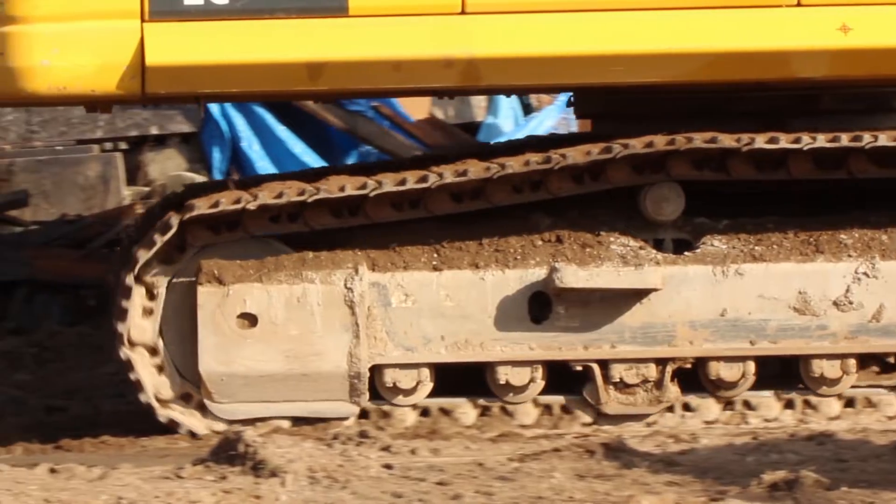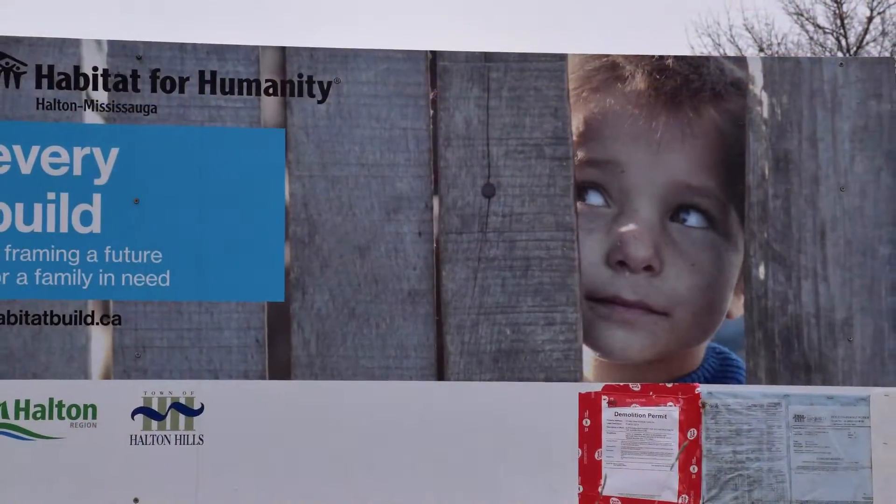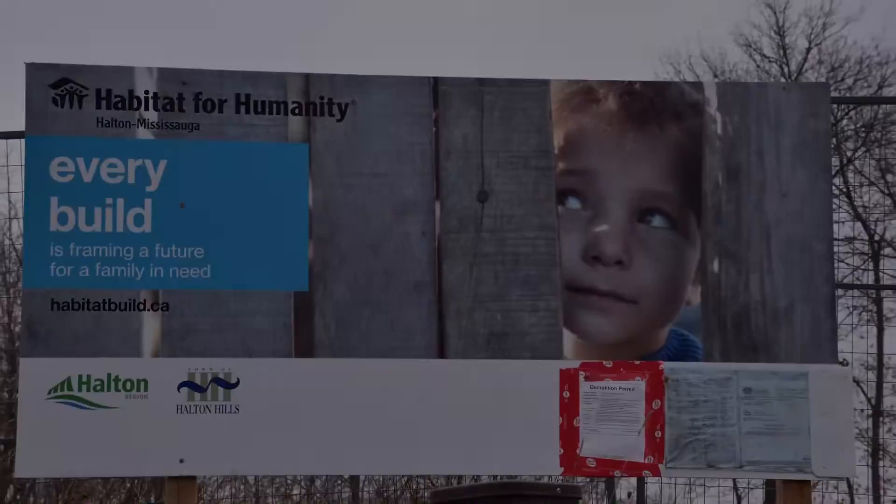Hey guys, this is Chris from Habitat for Humanity HM from Mississauga. I'm here at our McFadden-McMahon Builder Project with a very special build update for you. If you're unfamiliar with this project, it's one of our most unique to date. This is the first time we've taken on a build involving a structure that has played a prominent role in the local community.